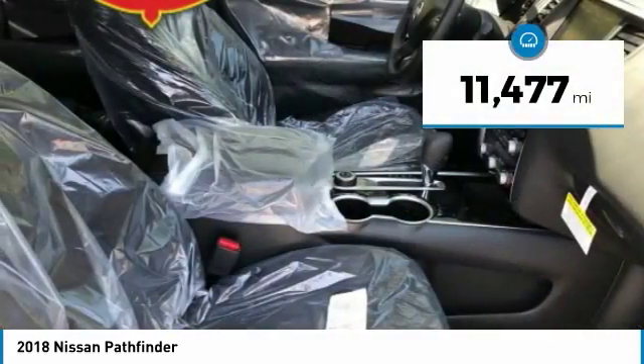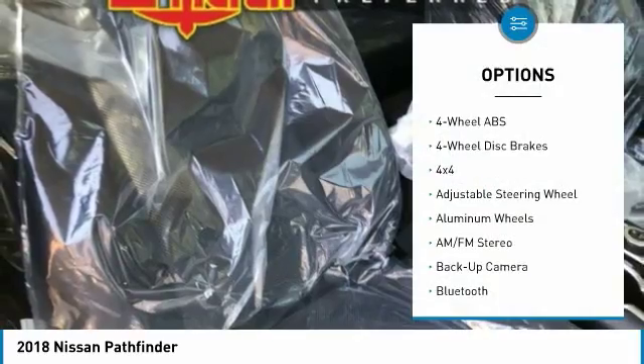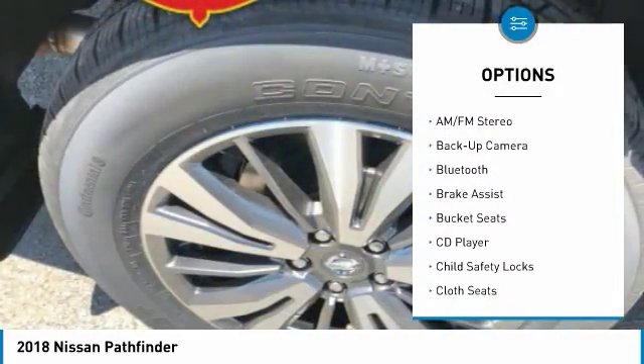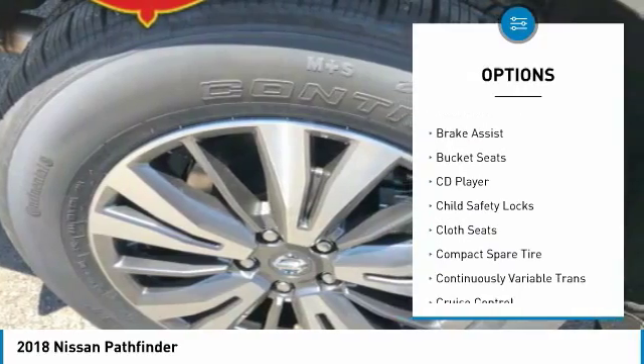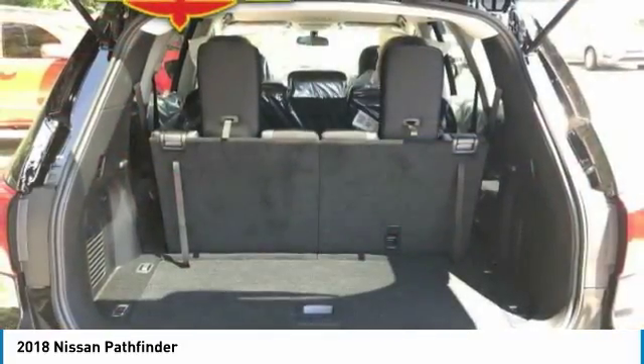This vehicle has less than 15,000 miles. Here are some of this vehicle's great options: backup camera, third row seat, four-wheel drive, keyless entry, Bluetooth, driver airbag, driver lumbar, power steering, adjustable steering wheel, aluminum wheels.